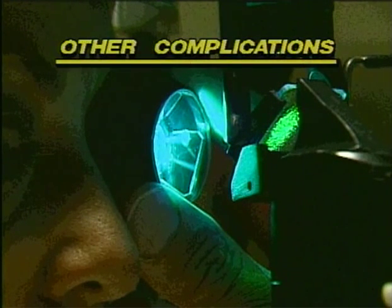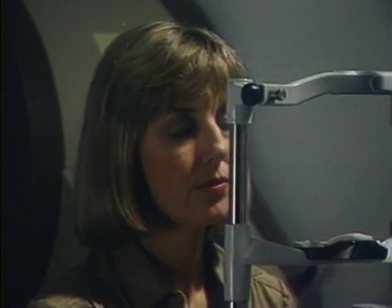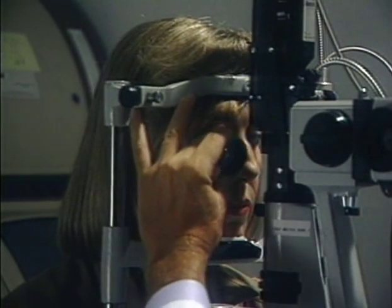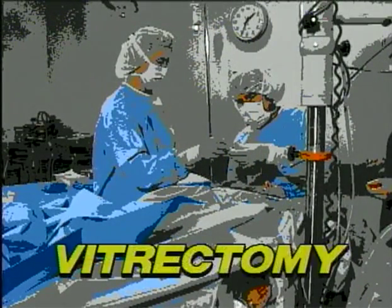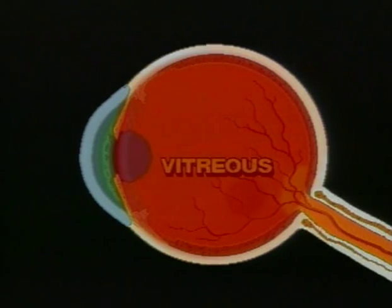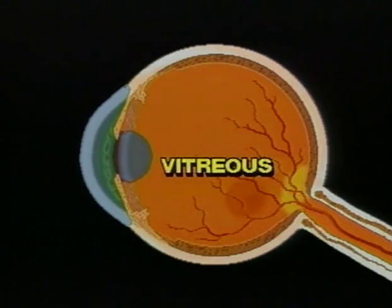Other risks associated with laser treatment include hemorrhage and lack of effectiveness. Also, depending on the location of the diabetic retinopathy, how far it's progressed, and if the vitreous is too clouded with blood, it may be advisable to have a surgical treatment called a vitrectomy. This procedure is performed in a hospital and involves replacing the clouded vitreous with a clear artificial solution. In about seven out of ten cases, vitrectomy patients notice an improvement in their vision. And if the retinopathy involves a detachment of the retina, immediate surgical treatment must be performed to reattach the retina.